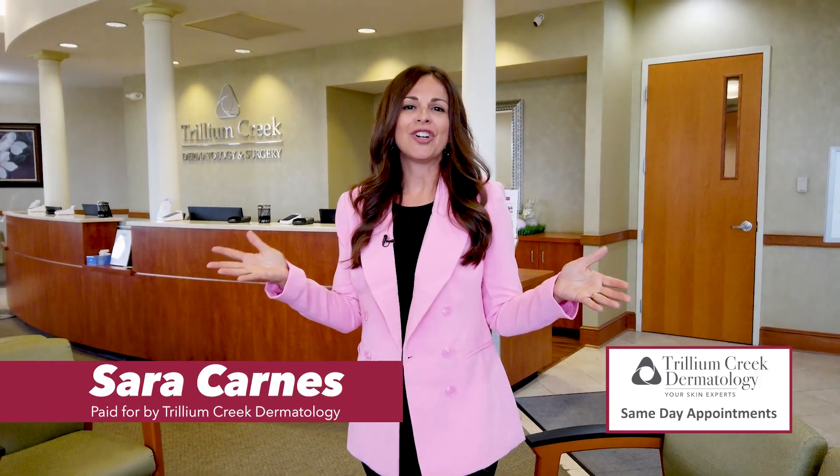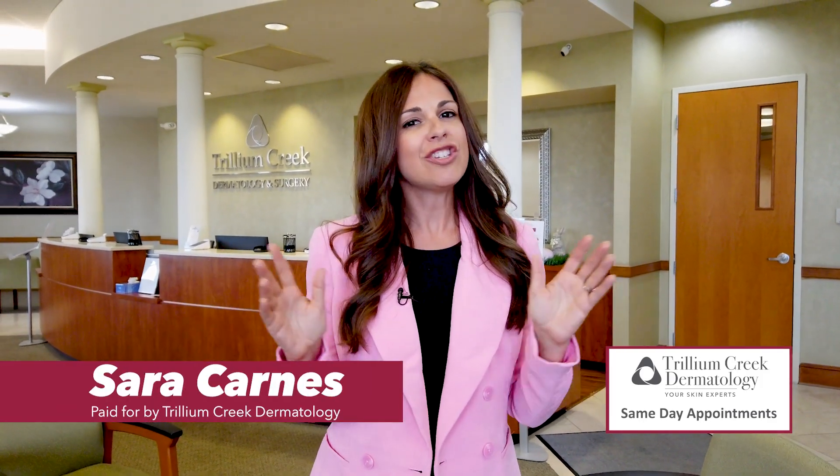It's springtime and we love gardening and we love the flowers, but we don't love the dreaded ticks that come with that. Today we're at Trillium Creek Dermatology doing our own little version of Tick Tock with Emily Barker.